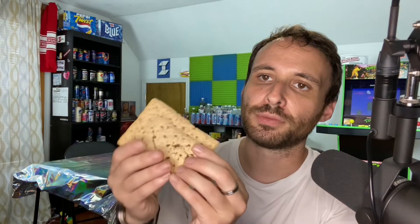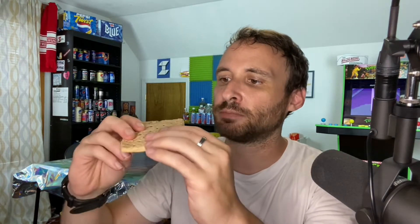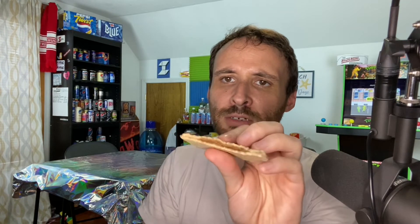Seriously though, this is really good for a Pop-Tart that doesn't have a schmear of frosting on top of it. The filling is packed with flavor and it's very thick as well. It's kind of crummy though, so you're definitely going to make a little bit of a mess eating these compared to other Pop-Tarts. They fall apart — they're very soft and fall apart easily.